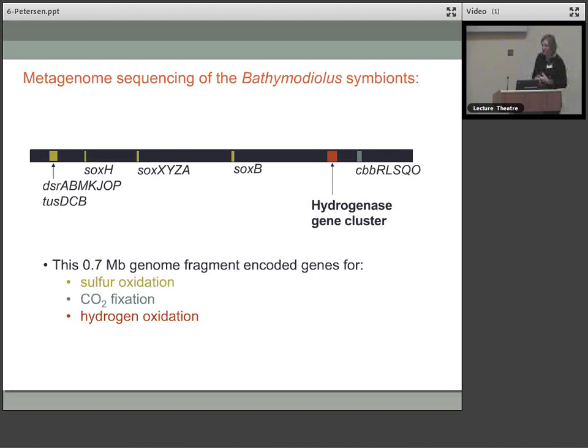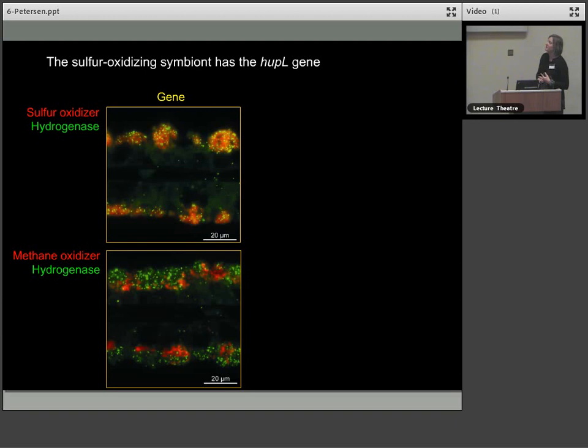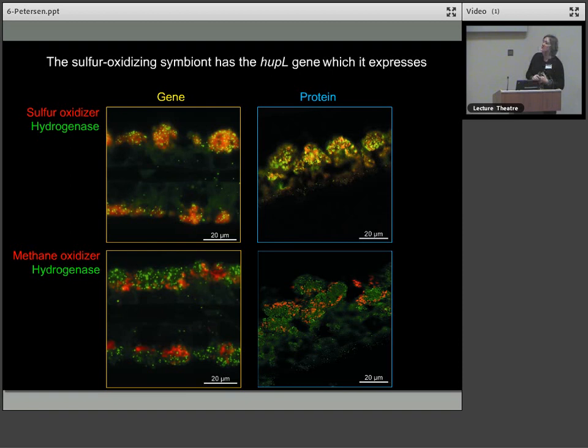We had some fancy techniques being developed at the Max Planck Institute. One was developing probes to label bacteria — in this case labelling the hydrogenase gene. We showed that probes labelling the sulphur oxidiser overlapped with the probe for the hydrogenase gene, but not the methanotroph. So it was the sulphur-oxidising symbiont that had the hydrogenase gene, and we could also show that the protein was actually being expressed by the bacteria.